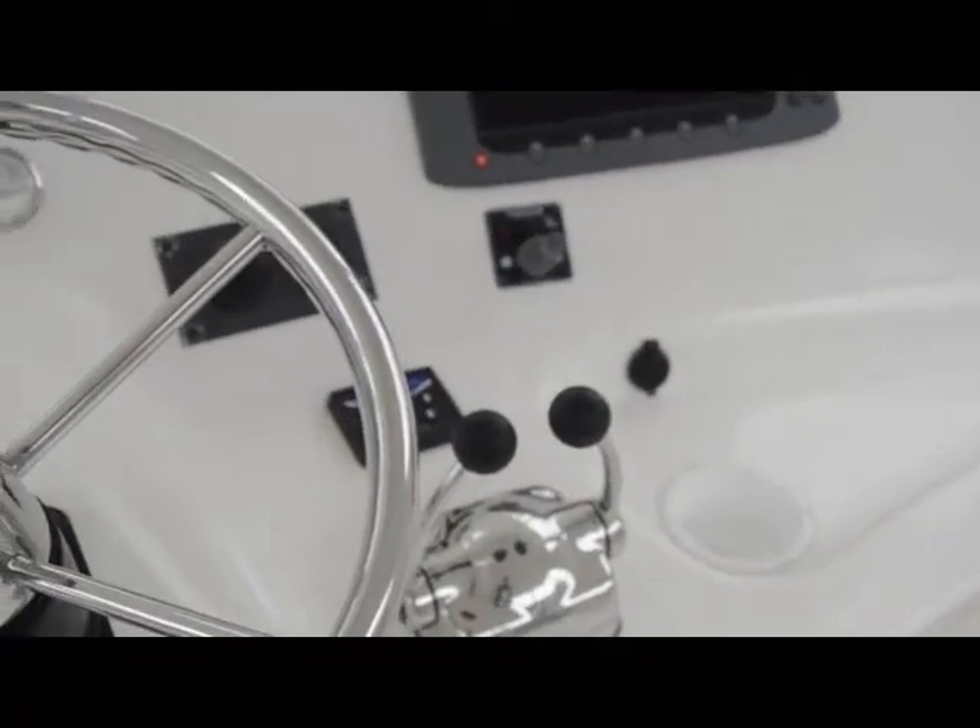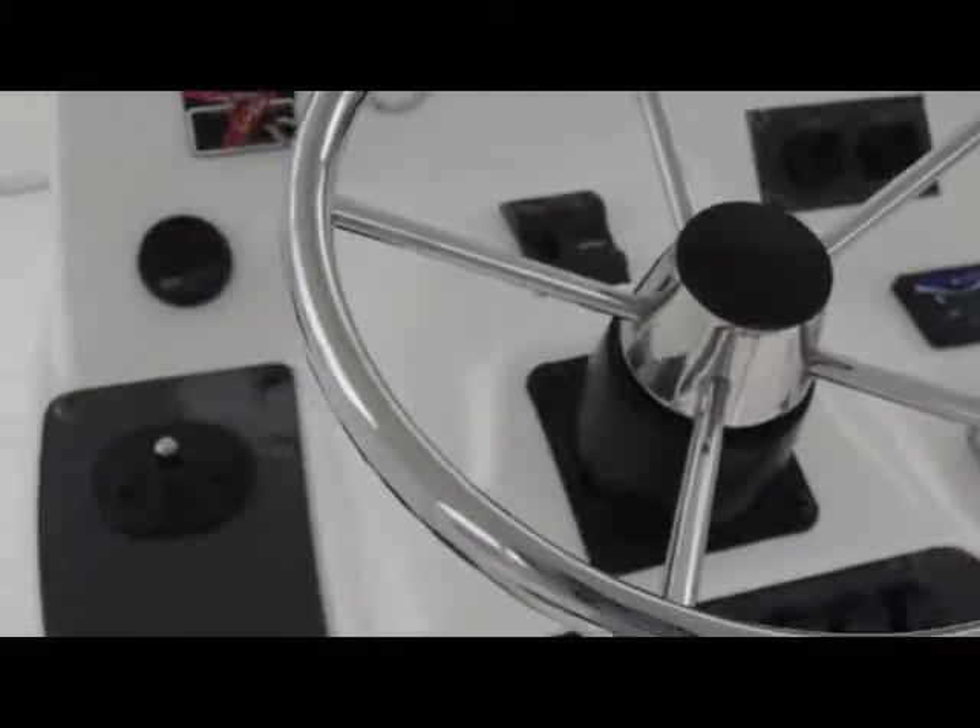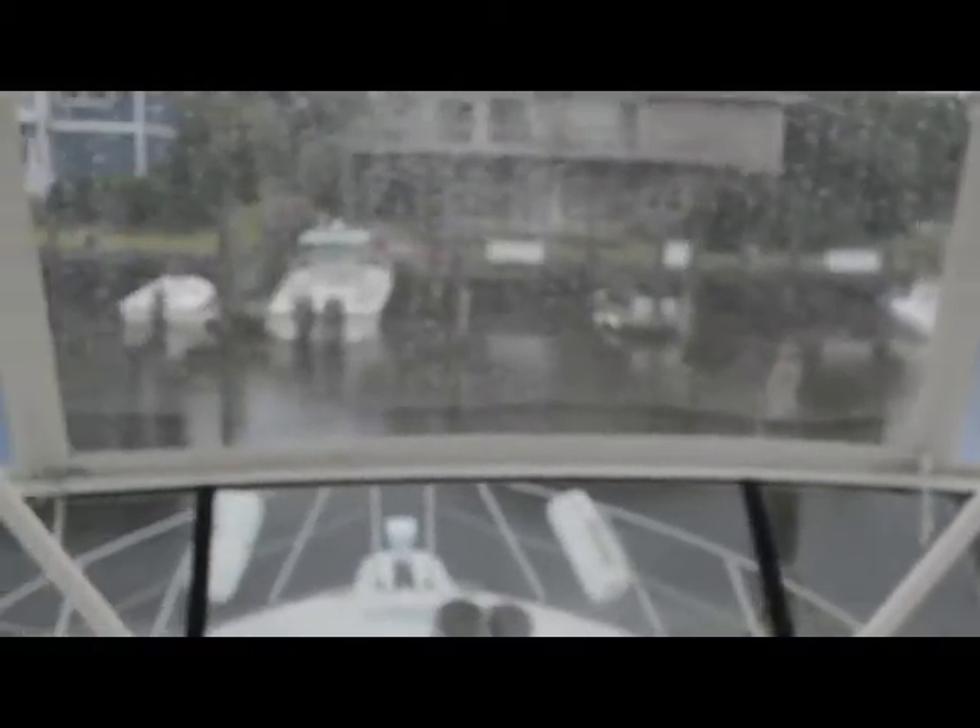A must-see boat for any convertible buyer. The flybridge is well appointed — it has electronic controls, bow thruster, GPS plotter, sounder. It is nicely equipped.